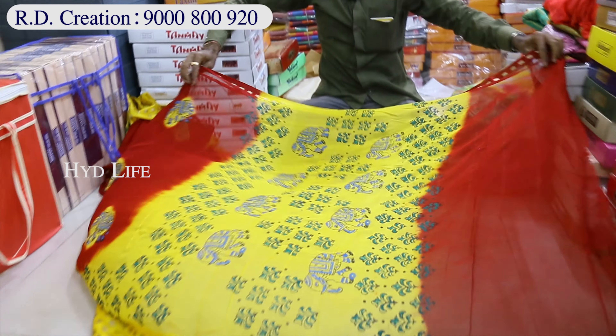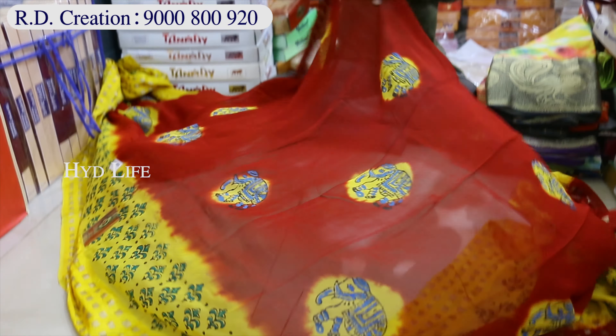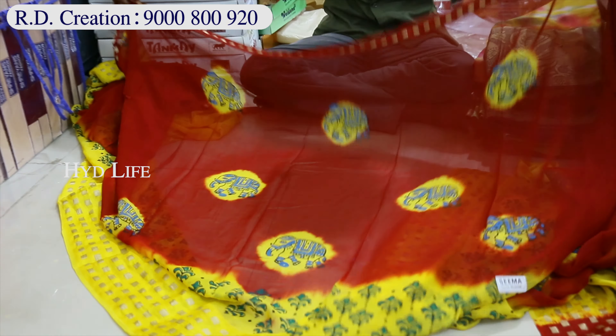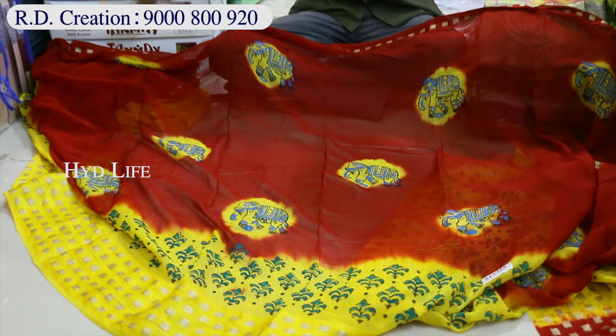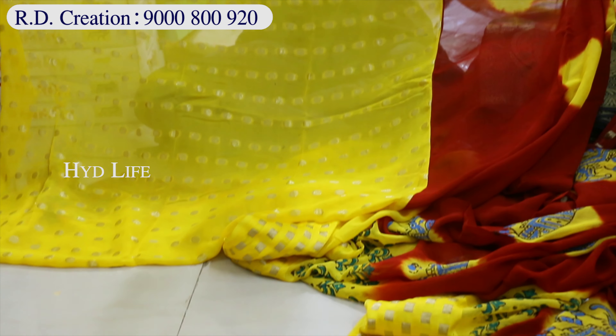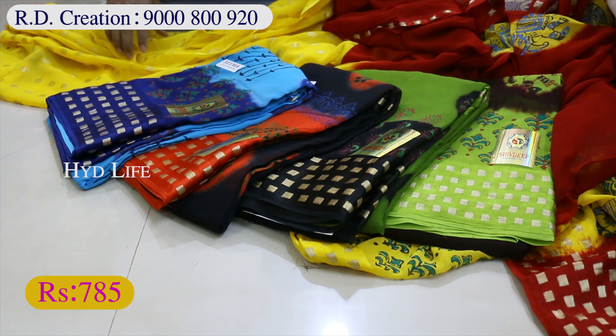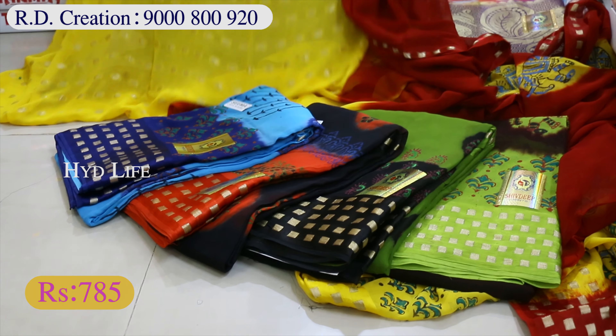This is a hand print. I have a special screen print factory. I have a design in Hyderabad. I have a blouse also — blockade blouse, contrast blouse, 5 colors matching. This is a 785 rate, starting at 600.